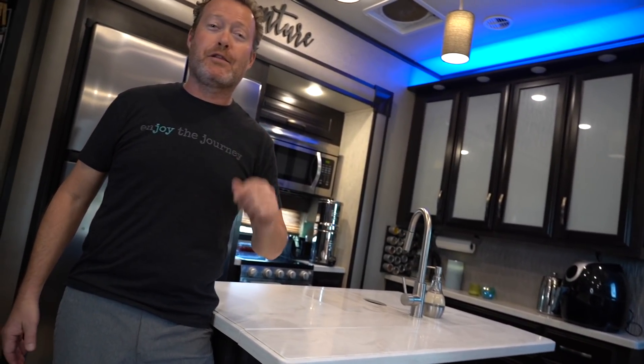I'm Tom, and I'm Cherie, and we're EnjoyTheJourney.live. If you're new here, make sure you hit that subscribe button for more videos like this.